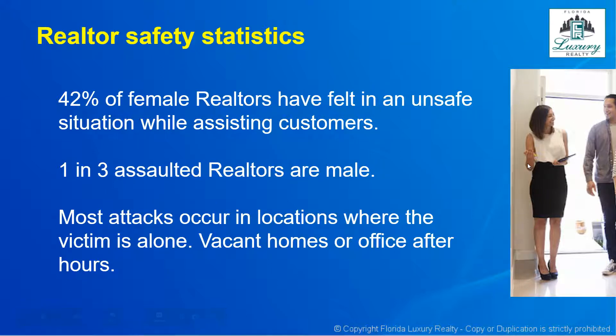Here are some statistics from NAR. NAR tells us that 42% of female realtors have at some point felt in an unsafe situation while assisting customers. One in three assaulted realtors are male, and most attacks occur in locations where the victim is alone, such as vacant homes or at an office outside of normal business hours.